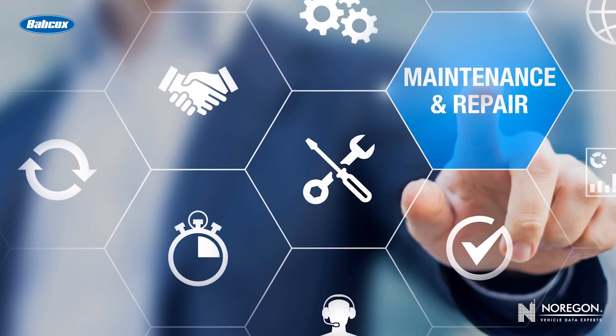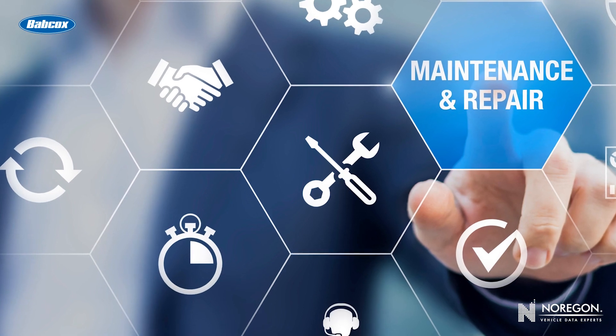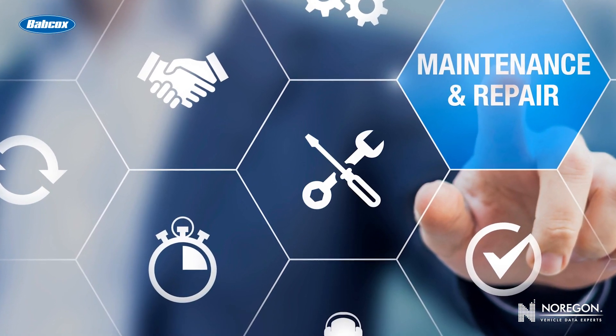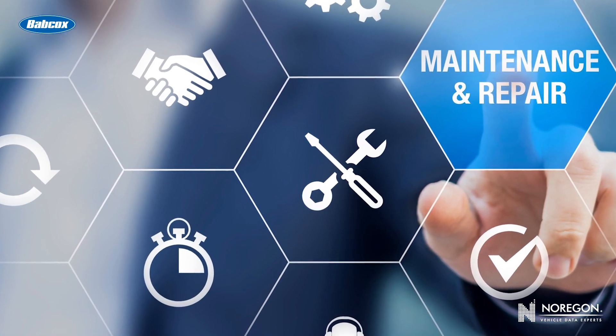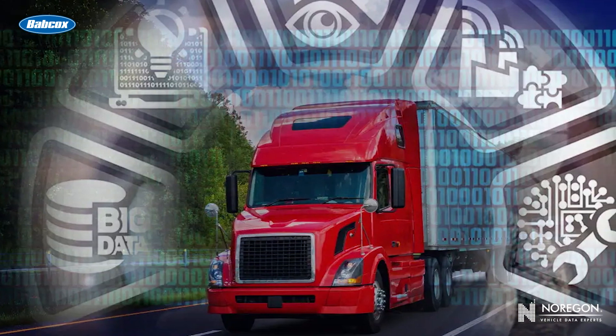Many OEMs offer multiple processes for warranty claims, depending on the type of fleet that's filing the claim. Smaller fleets can work with a local dealer who files a claim on behalf of that fleet, requiring minimal knowledge or input from the fleet. On the other hand, larger fleets with their own warranty department will have the ability to file claims directly to the OEM online. You'll want to check with your OEM about what options they offer and which is right for you.